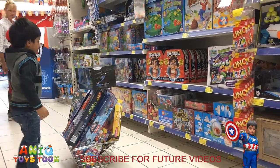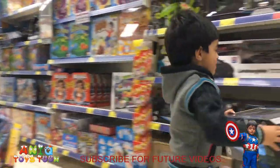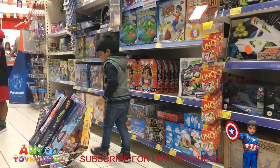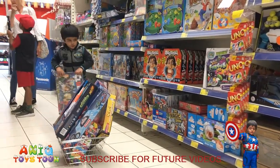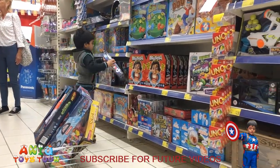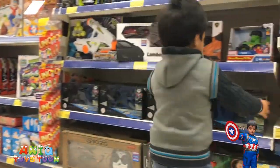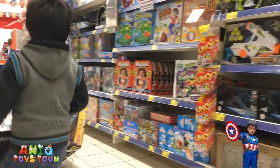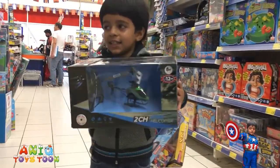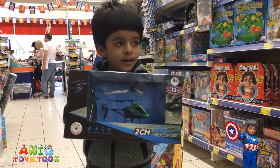No, we don't have enough space, Anik. You want to exchange something? Okay, put it back then. Can I see, Anik? What is it? It's a drone — it's a helicopter. Looks nice.